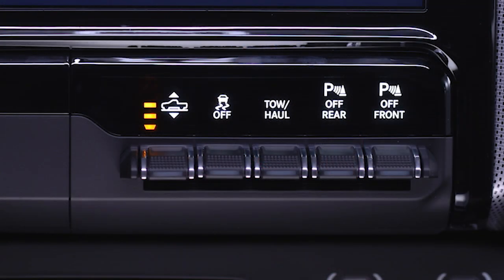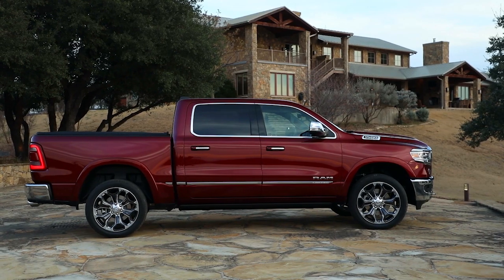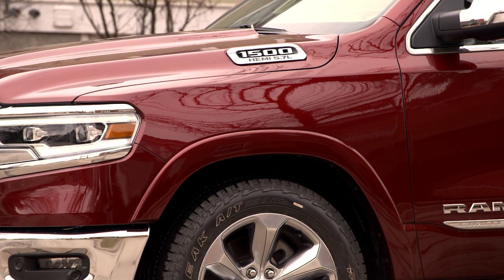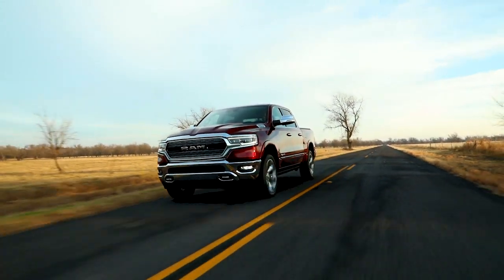Normal Ride Height, or NRH, provides 8.7 inches or 221 millimeters of clearance measured from the base of the door sill. Aero height lowers the truck 1.5 inches or 15 millimeters from NRH, improving fuel efficiency by up to 1% and is activated by vehicle speed.